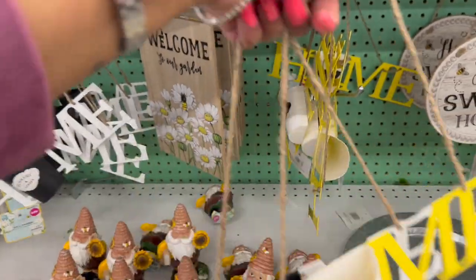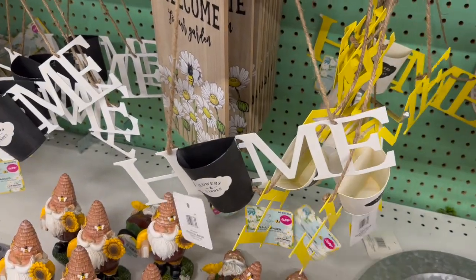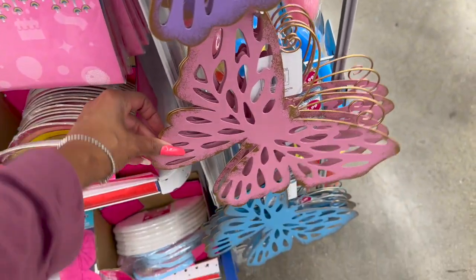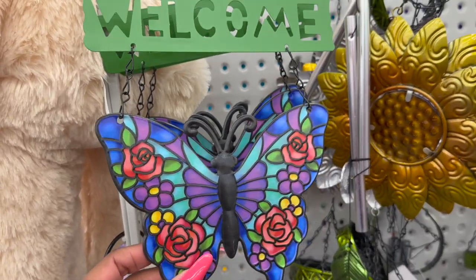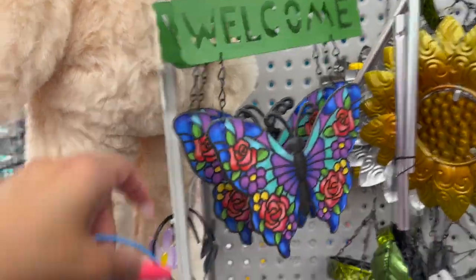These butterfly hanging decor pieces are $2.99 — they have it in purple, pink, and blue. These are so stinking cute because they kind of look like stained glass! For 99 cents, they also have these in green and blue — really pretty!